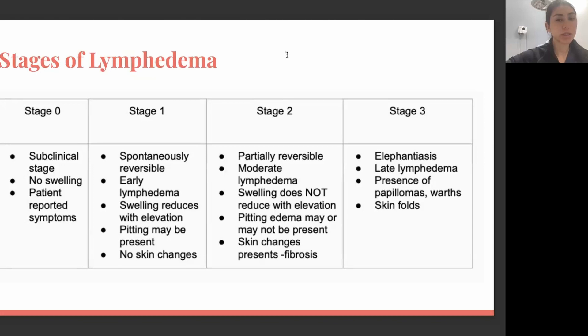In stage one, that's when we start seeing some swelling. In this stage, lymphedema is still reversible — that's why it's super important for patients to see a certified lymphedema therapist and start treatment as soon as possible, because this is the time when we can get rid of all the lymphedema symptoms. In this stage, your swelling may still go down when you elevate your affected extremity, and we don't see any skin-related changes yet.